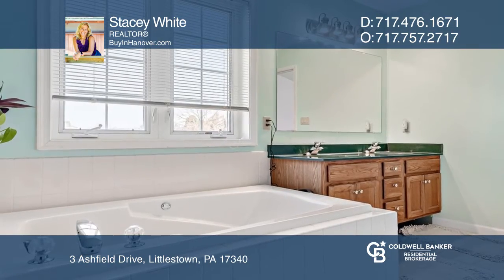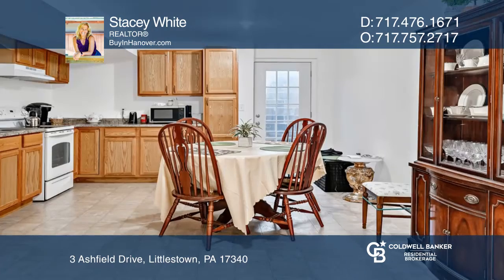Upstairs is a huge master bedroom with a vaulted ceiling and a private bath with a tub.